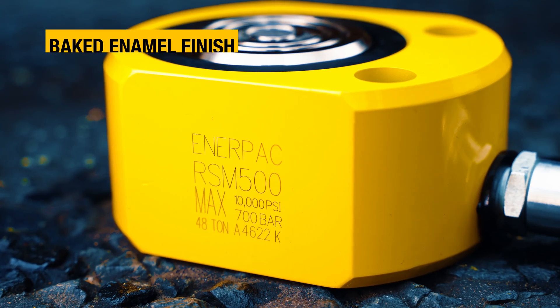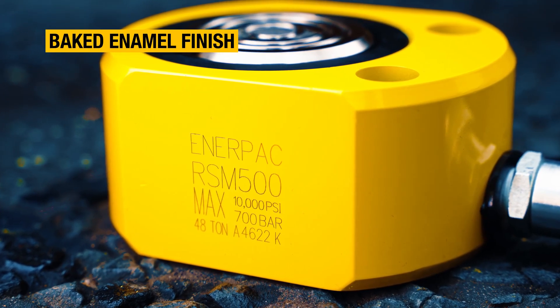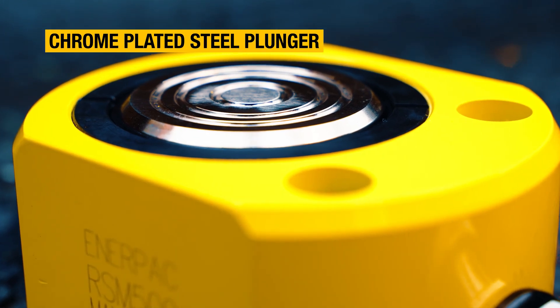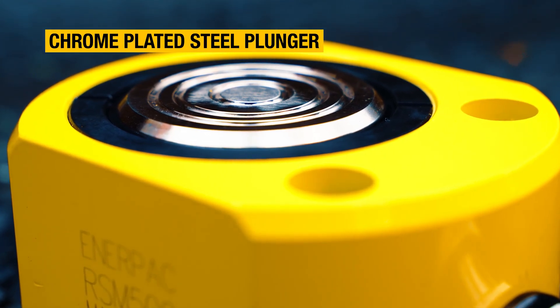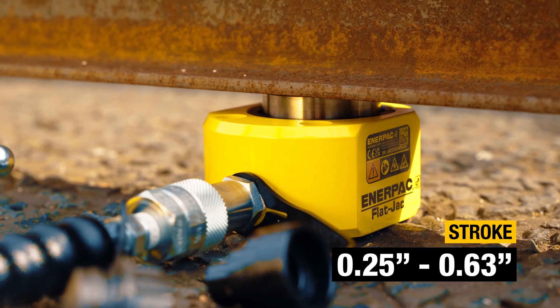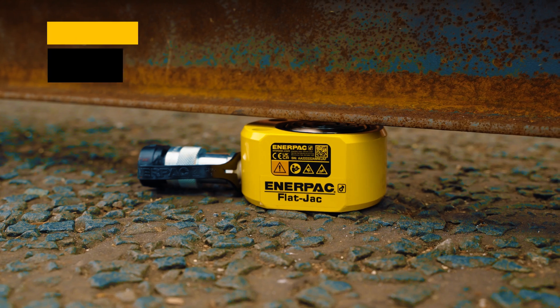For maximum durability, the baked enamel finish and hard chrome-plated steel plunger help to ensure dependable performance and a long working life. With several models to choose from, there's an RSM low-height cylinder for many different applications.